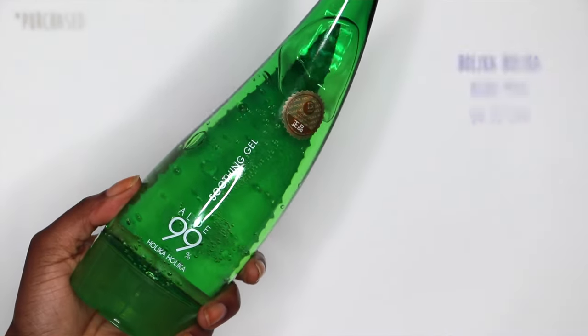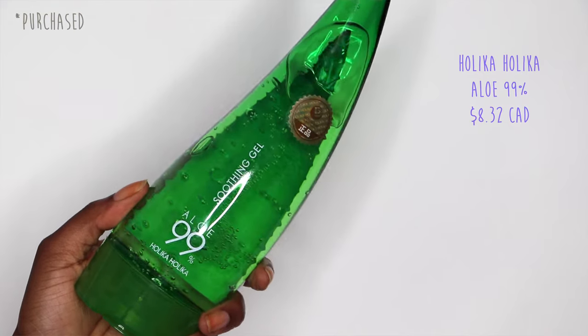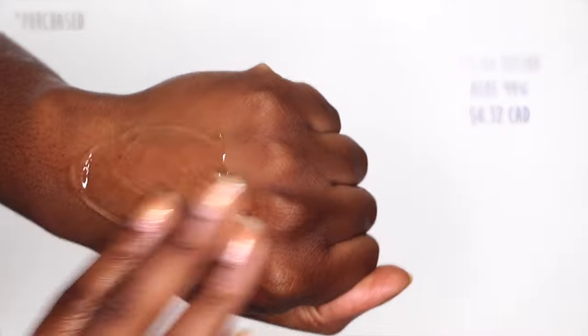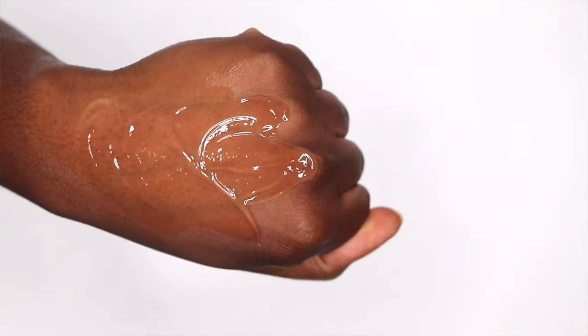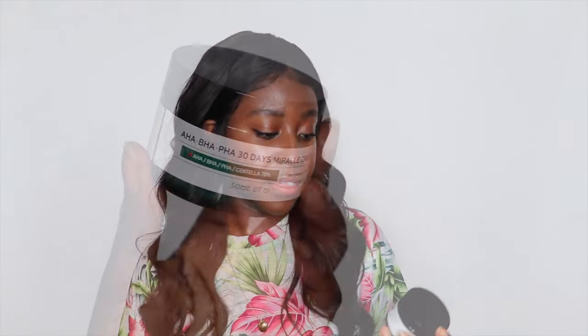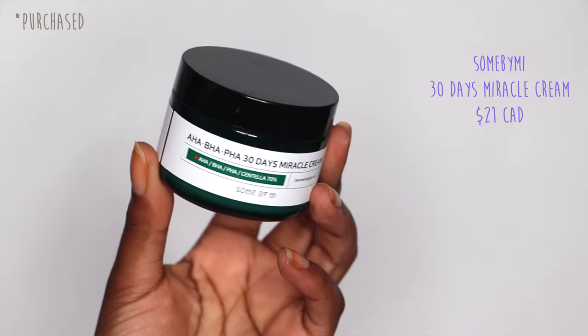On the trend of more hydrating ingredients, aloe vera is a great option. The Holika Holika 99% Aloe is really good — I love using this on my face after shaving; it provides water content to the skin without leaving any oil behind. It's especially good for acne-prone skin.